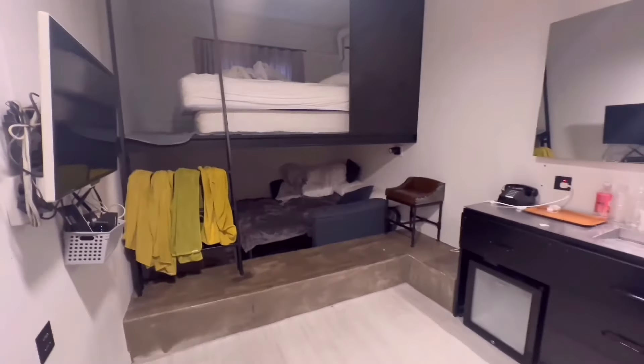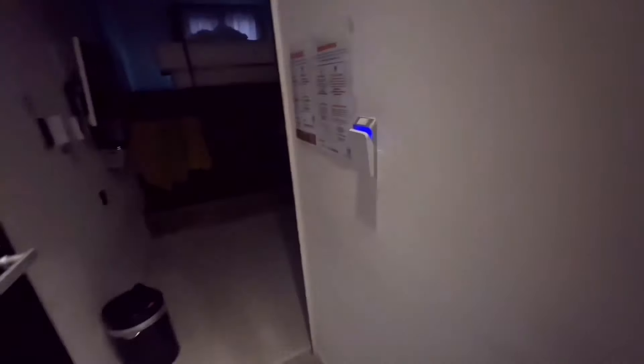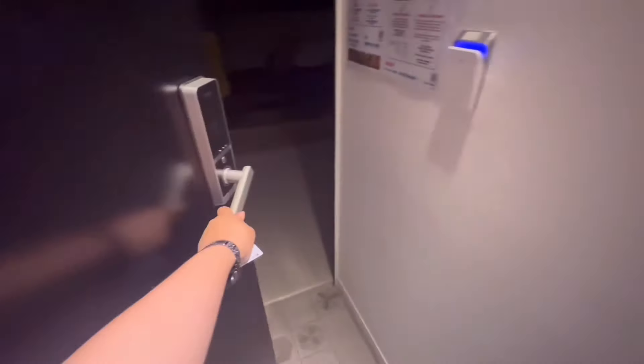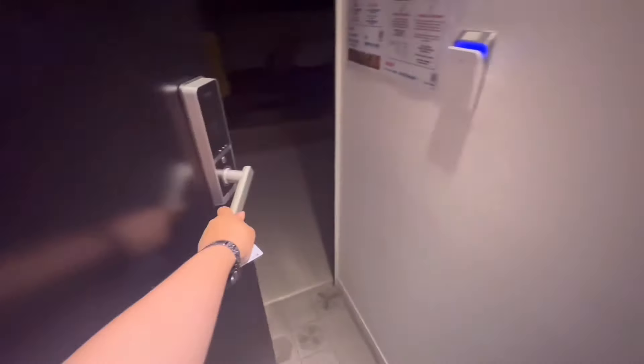For our last two days in Korea, we decided to move to the other side of Seoul, which is the university central Hongdae. We are pretty excited to explore Hongdae, but it is pretty sad as well to be leaving this place, especially when we enjoyed staying here so much. I'll leave all the details you need to know about Mimeo in the screen or in the description box below, so make sure to check them out whenever you're in the country.